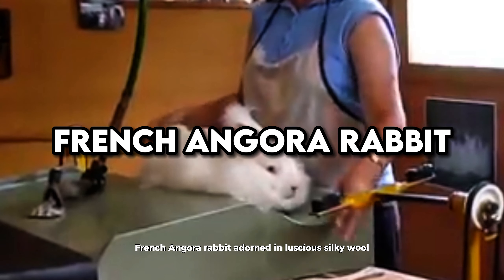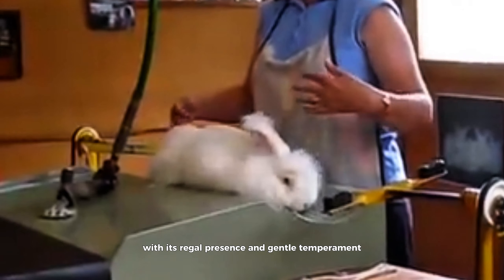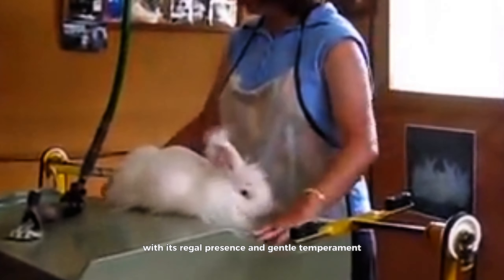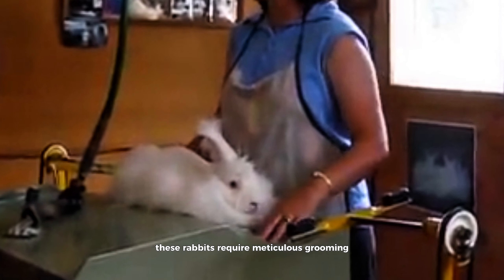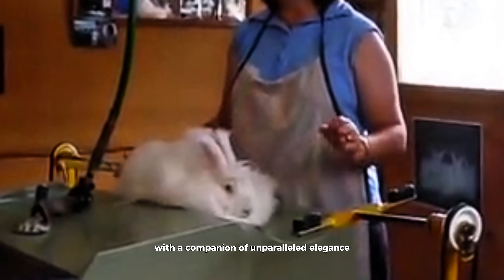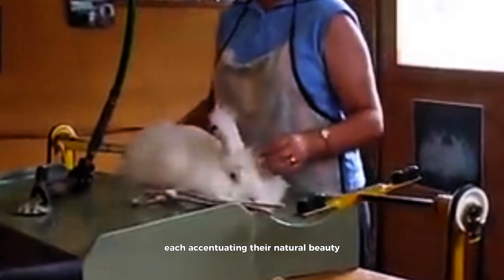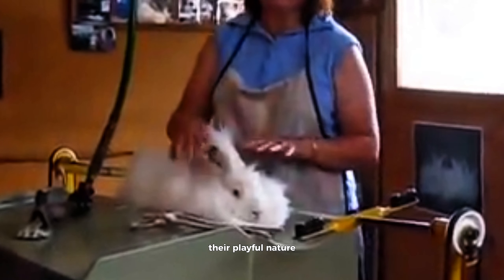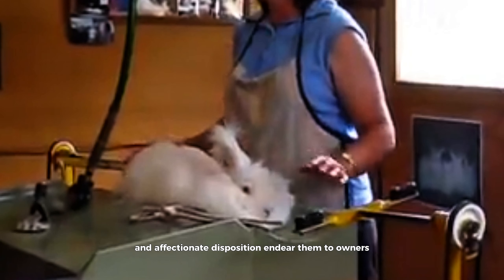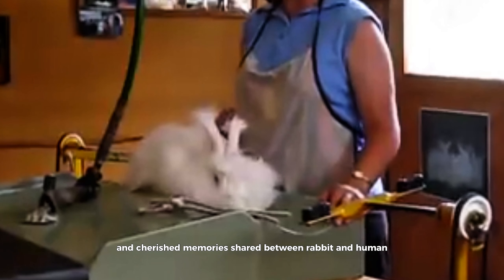French Angora Rabbit. Adorned in luscious silky wool, the French Angora Rabbit captivates with its regal presence and gentle temperament. These rabbits require meticulous grooming to maintain the integrity of their coat, but the effort is rewarded with a companion of unparalleled elegance and charm. French Angoras come in an array of colors and patterns, each accentuating their natural beauty. Their playful nature and affectionate disposition endear them to owners, fostering strong bonds and cherished memories shared between rabbit and human.